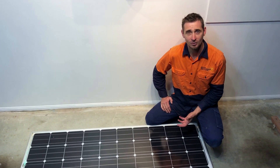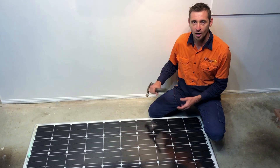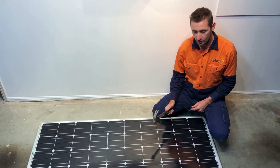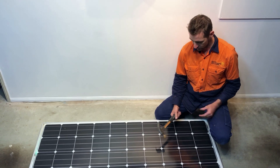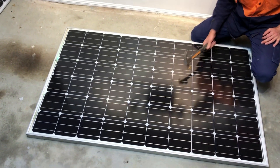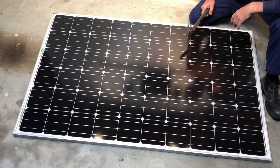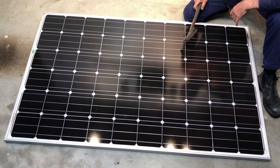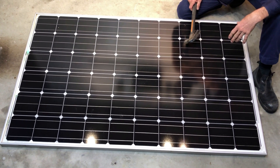Let's have a bit of a test here and see how this solar panel goes with some impacts. I've brought a hammer just for the occasion. You can see — no problems at all there. A bit harder again, no worries at all. That's a pretty good hit with a hammer and you can see the solar panel is handling that impact really well.